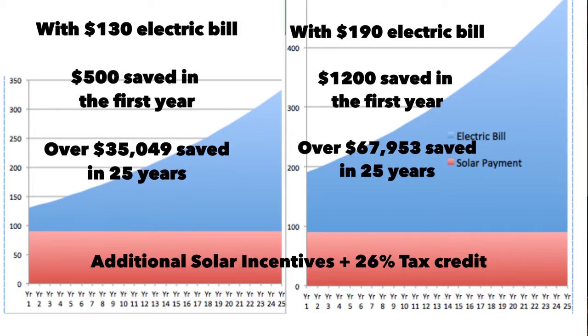Look at these two graphs. The first one shows your electric costs — the blue part shows your electric costs today, say at $130, and over the next 25 years prices will keep going up. Whereas if you go solar, you'll be fixed at $90. That huge blue area you see in the graph is your savings as you go year over year. And there are many states where you will get incentives on top of these savings.